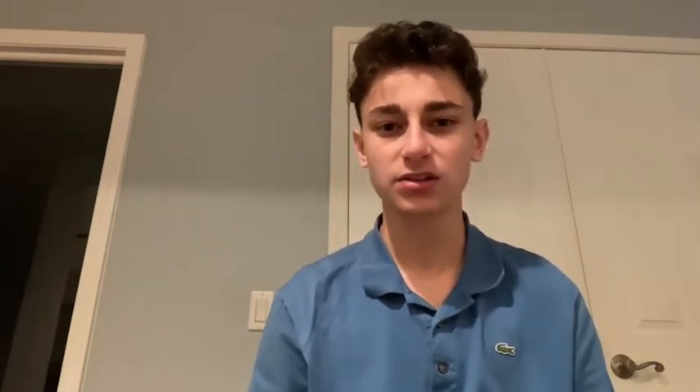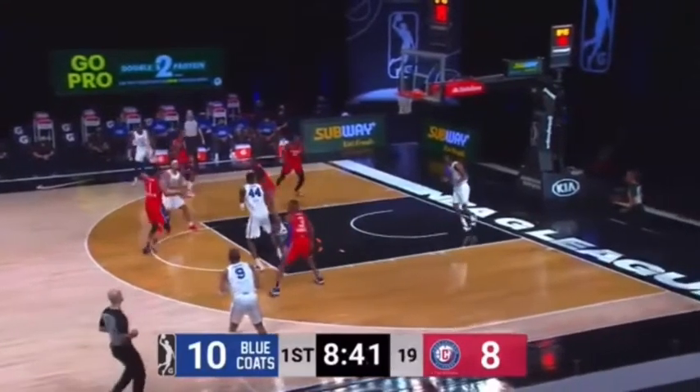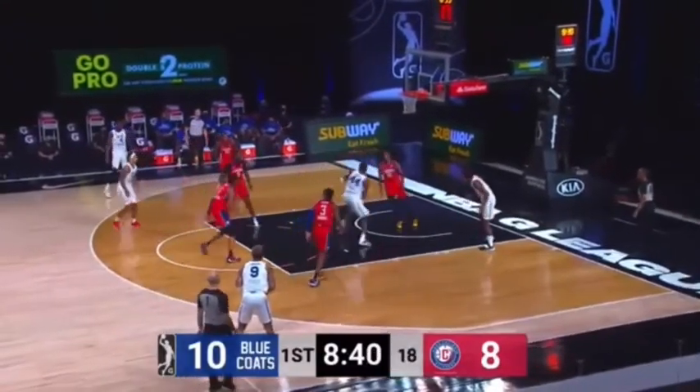Reed has at least one dunk per game that just makes you go wow, and I feel like he's a guard trapped in a big man's body sometimes, with his explosiveness and quickness when he's driving downhill. It's just unbelievable how athletic he is for his size. Watch how light Paul is on his feet here, Euro stepping in between defenders like James Harden before laying it up at the rim.